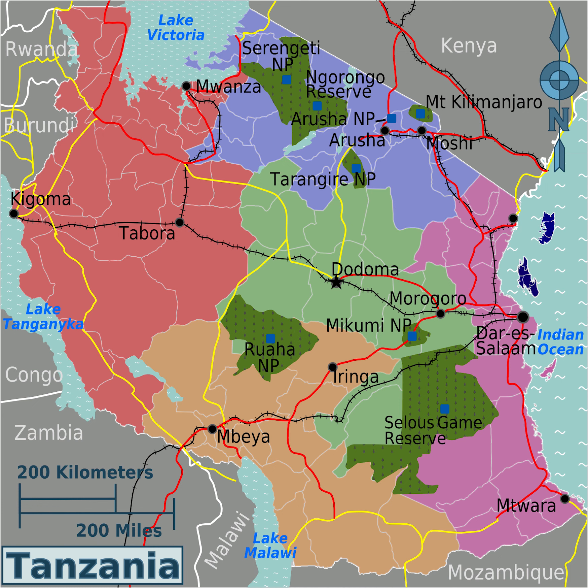In Dar es Salaam there is a large project of rapid buses, the Dar Rapid Transit (DART), which connects suburbs of Dar es Salaam city. The development of the DART system consists of six phases and is funded by the African Development Bank, the World Bank, and the Government of Tanzania. The first phase began in April 2012, was completed in December 2015, and launched operations in May 2016.